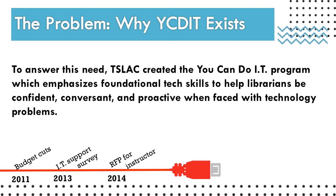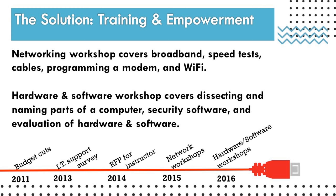It seemed necessary to help those with fewer IT skills build on those foundations — the whole idea of teaching someone to fish so they can have fish for a lifetime. So we decided to create a training program called You Can Do IT, focused on foundational tech skills to help particularly small rural libraries feel empowered, confident, and able to tackle IT. We put out an RFP and Carson Block was selected. We developed two different face-to-face workshops: the first covering networking topics like broadband, speed tests, cables, and Wi-Fi; the second covering hardware and software — getting inside a computer, talking about parts, software, and making purchases.